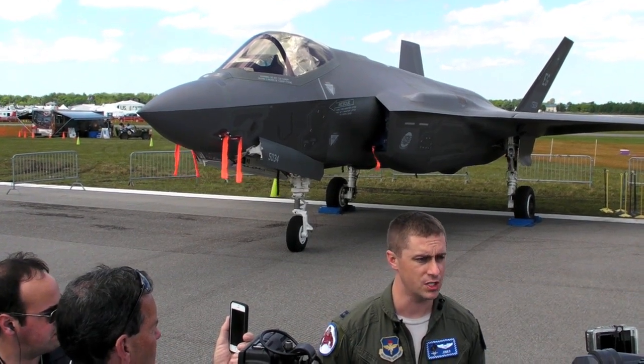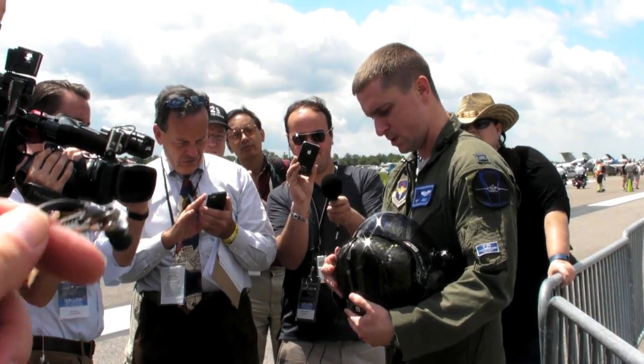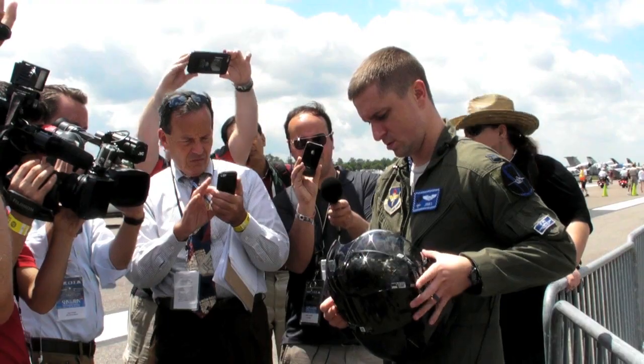Captain Daniel Haley flew the aircraft in from Eglin Air Force Base and offered some observations on the evolving result of the Air Force's most expensive procurement to date, and why it's worth every penny.